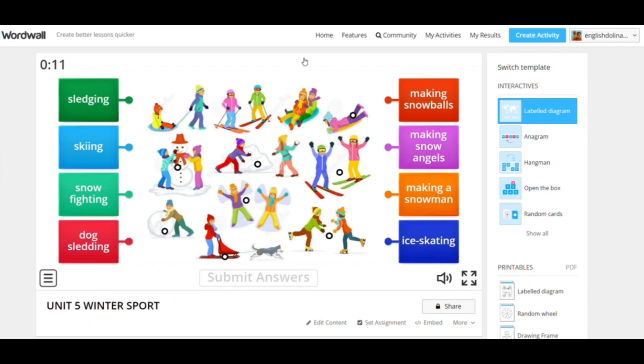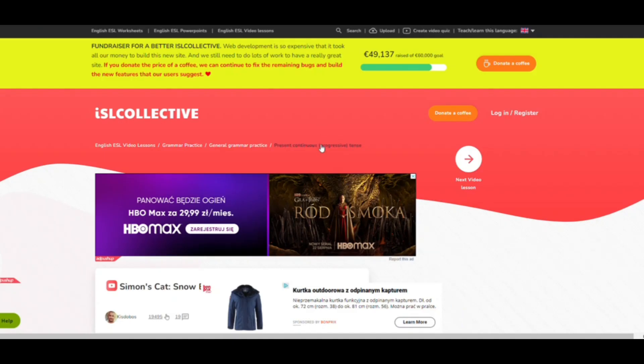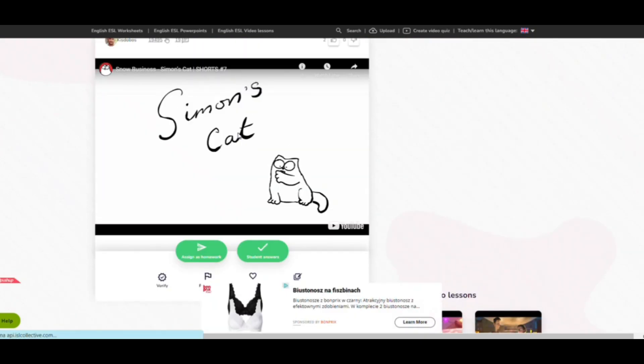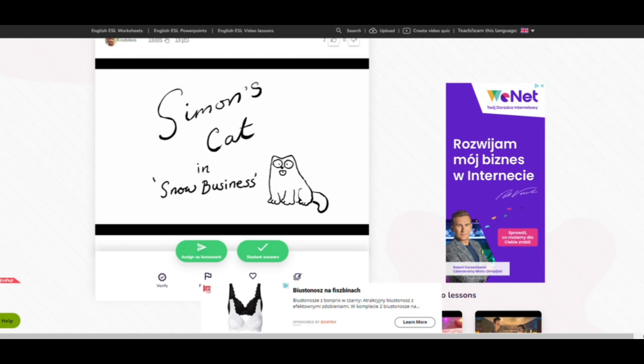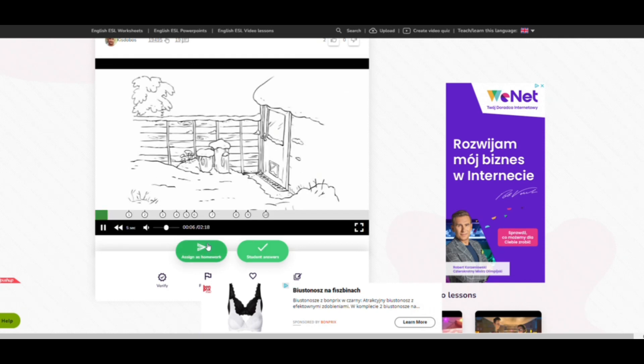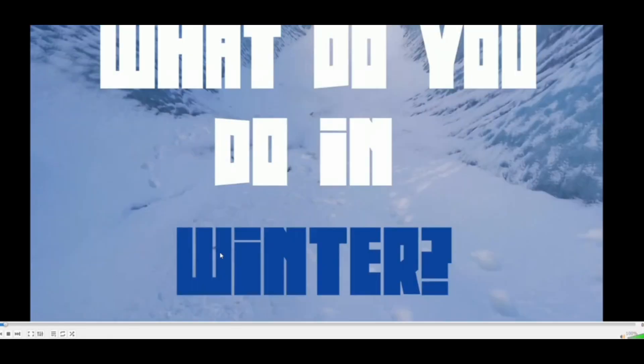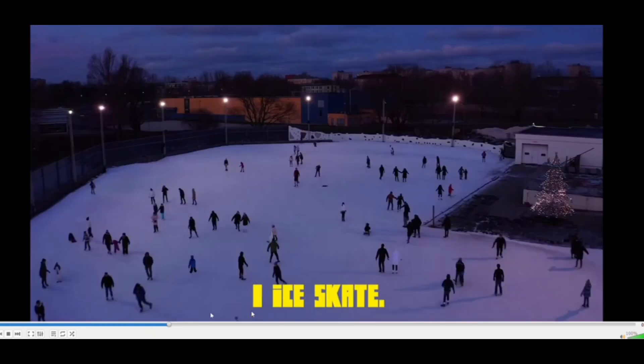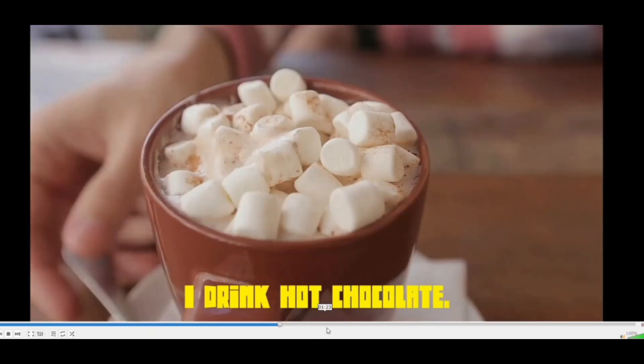And finally we have ISL Collective, where you could just search for winter ESL activities and we have a wonderful interactive film where the students can watch and answer questions concerning winter. And to top it off, we also have a YouTube film — what you do in the winter. You would play it either at the beginning or at the end of the lesson to engage your students. I hope you enjoy your winter lesson with your students.